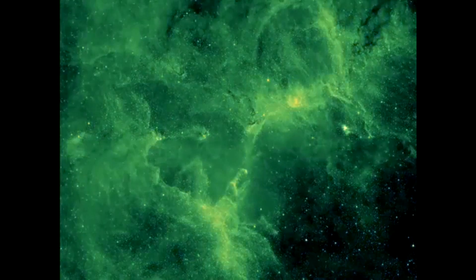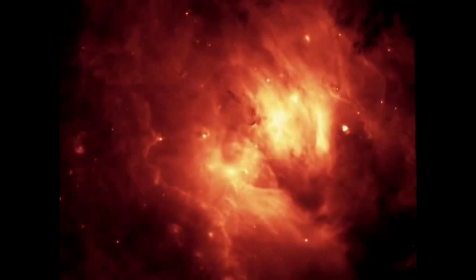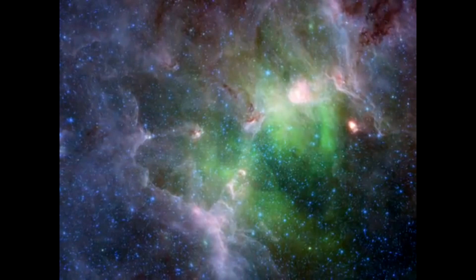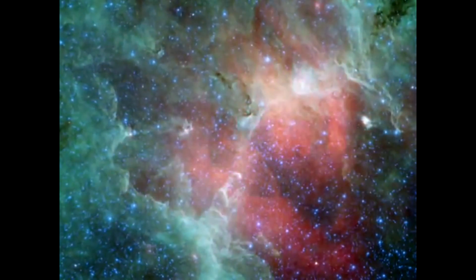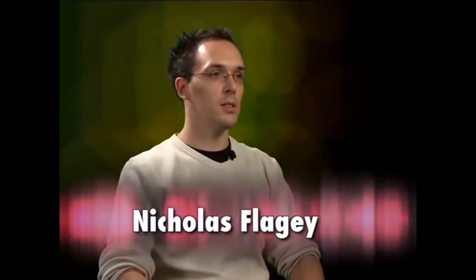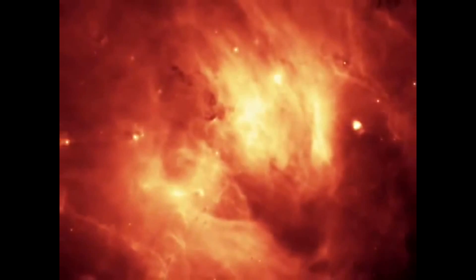Spitzer has let astronomers view the Eagle Nebula in many different shades and combinations of infrared light, but one of these observations has hinted at a grim fate for the Pillars. Nicolas Flegé, a graduate student at the Institut Astrophysique Spéciale in Orsay, France, explains: when we use the seven infrared color image that Spitzer obtained from the Eagle Nebula, we see that six of them look almost exactly the same — but one of them, the 24-micron image, is completely different.